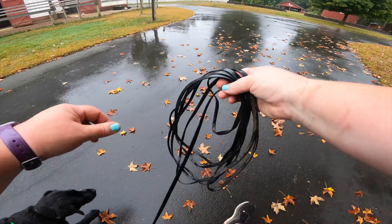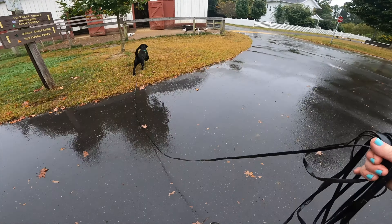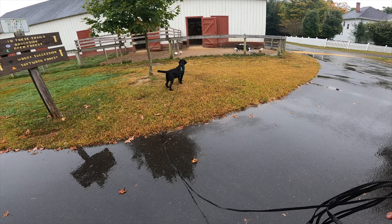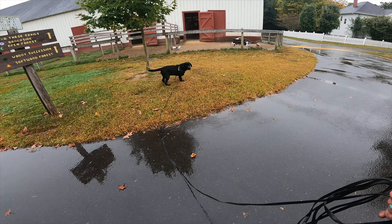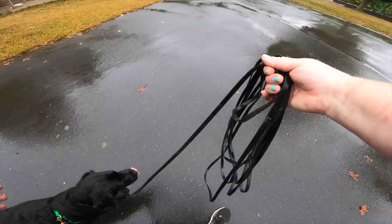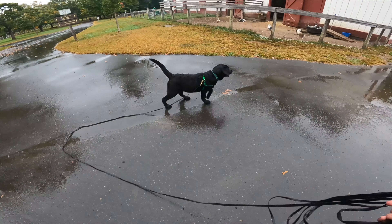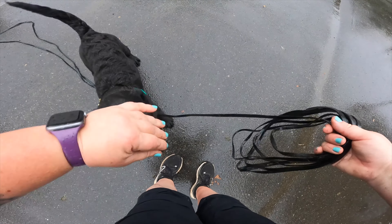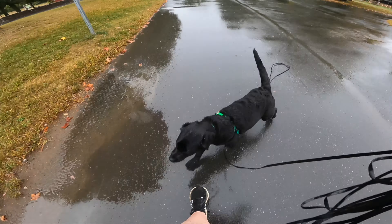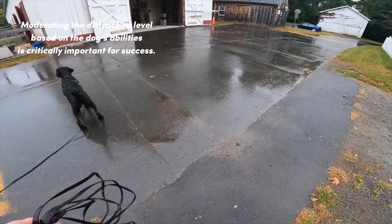Now let's play through that again while we discuss an important question: why did I choose to verbally cue her with the man, but not with the ducks? The man was continuing to approach — I could assume that the difficulty level for Maeve was going to continue to increase as he continued to close the gap. So I called her to continue on with me while she was under threshold and able to follow my cue. However, with the ducks, the ducks are stationary. They're not going to approach Maeve any further, and they're also protected by a fence. So this gives me a great opportunity for her to choose to disengage with the distraction. It's really a matter of distraction level — the ducks are a captive audience and they're not going to become increasingly more distracting, and so I give her the space to work it out on her own.